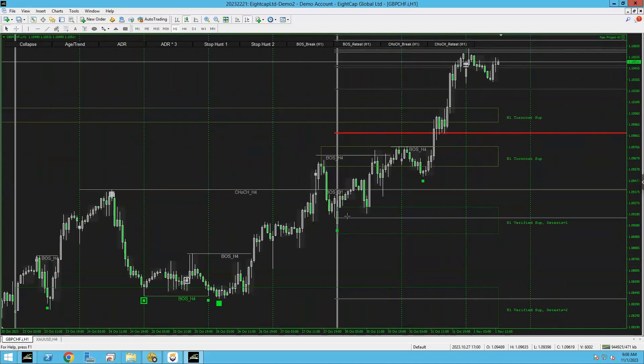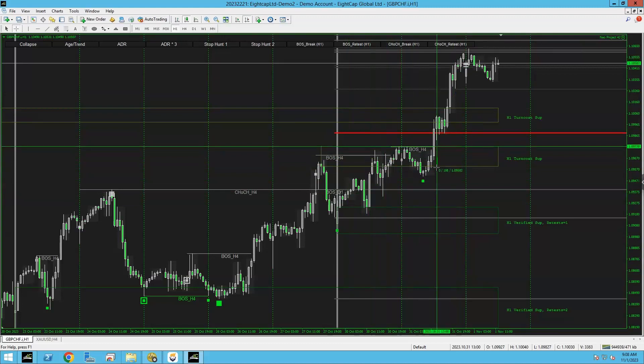GBP/CHF — you had a second entry for continuation of a buy, 50 pips with a 12-pip stop loss, so that was at least a one-to-three trade. I called this one out from Monday and it gave the entry from the breakthrough here with a buy stop. The entry was an 18-pip stop loss — essentially 20 pips — and then the trade setup played out. This was a very clear one-to-four-hour trade.